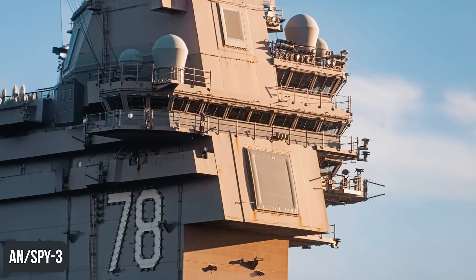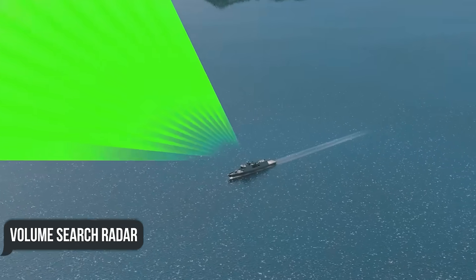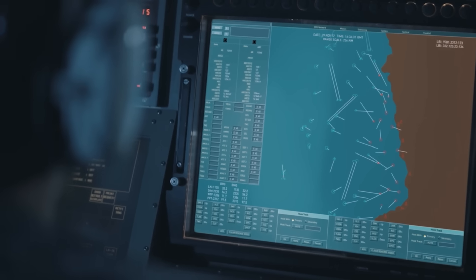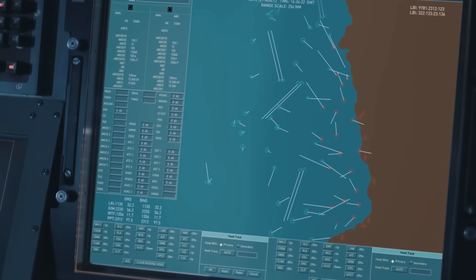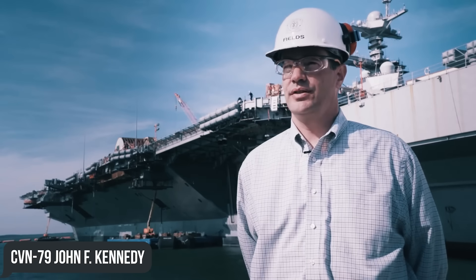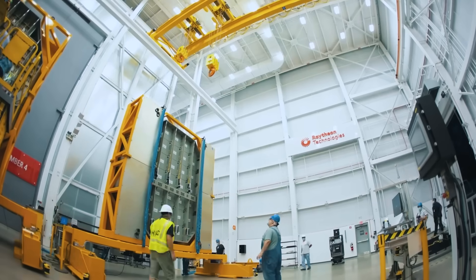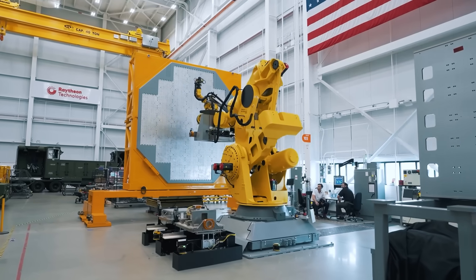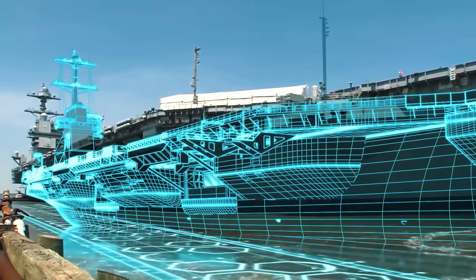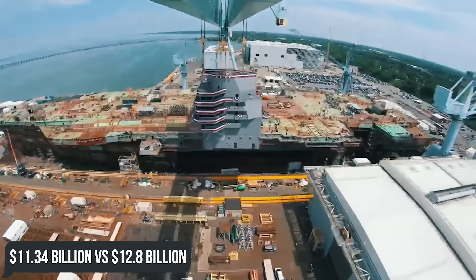DBR combines the AN/SPY-3 multifunctional X-band radar with S-band volume search radar emitters distributed over three phased arrays, providing radar illumination and tracking of targets at low altitude in all weather conditions. However, on the second ship of the class, CVN-79 John F. Kennedy, the Enterprise Air Surveillance Radar, or EASR, was installed to replace the DBR, saving the US Navy more than $300 million. The price of the next vessel turned out to be expectedly lower than the pioneer of the class — $11.34 billion versus $12.8 billion.